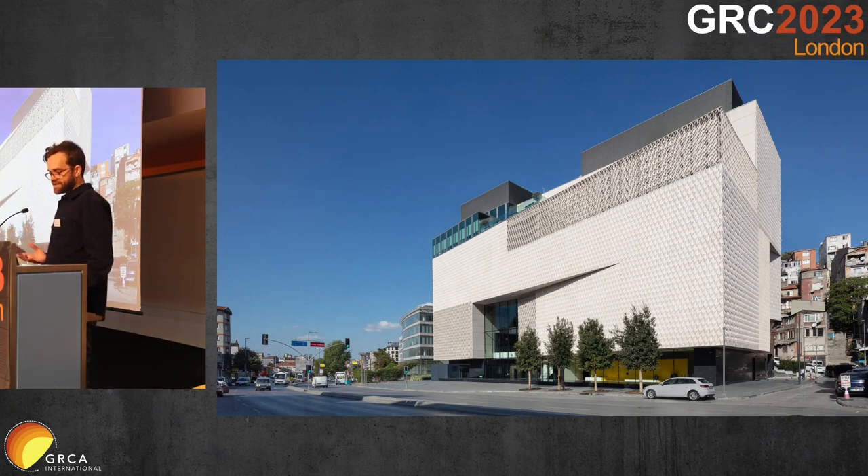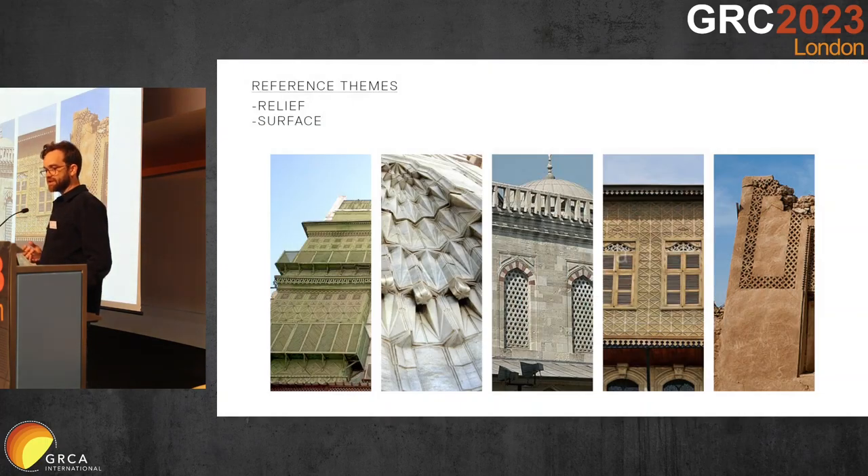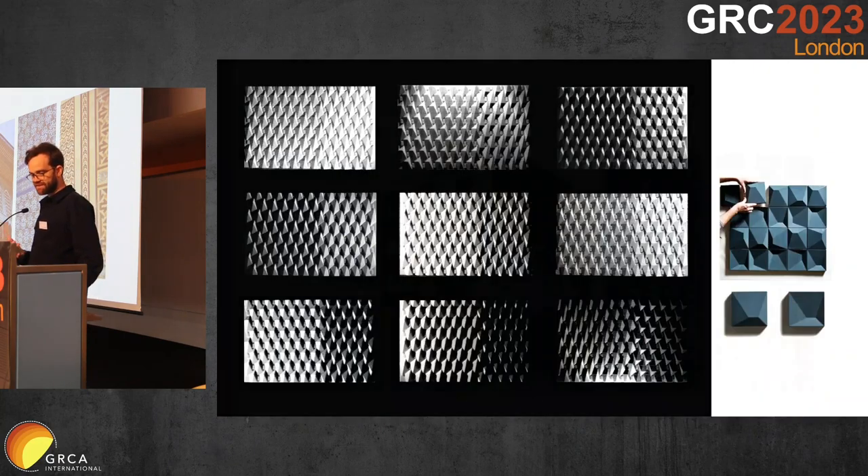The architectural intent for the facade was really around how we could create a facade with texture and modelling that gave some relief to what is otherwise a very solid and opaque facade. We took a lot of reference from the local vernacular — these very sculpted three-dimensional forms, tessellating surfaces so prevalent within the city. But also the inlay ceramic work, which is incredibly detailed with really interesting patterns, allowing an element of reflection against more matte surfaces. For us as architects, the game was how we inject these ideas into a very modern facade and develop a pattern that is the signature of the building.